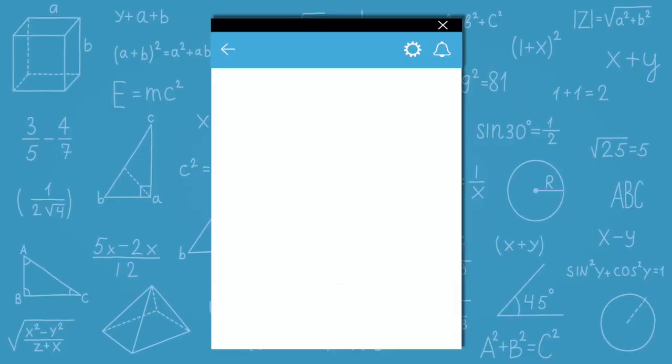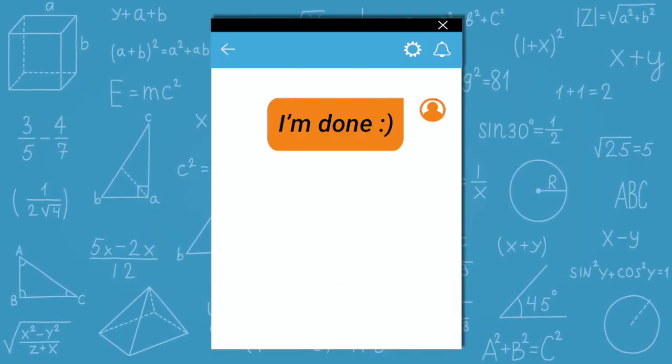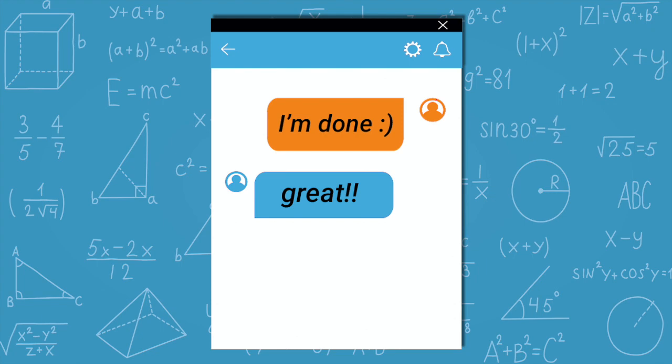That's pretty much it. When you are done with your exam, you'll use that chat tool that you downloaded, message the proctor saying you're done, and then you're good to go. That's the at-home testing experience.